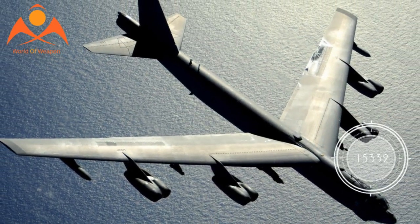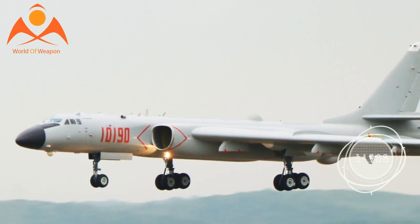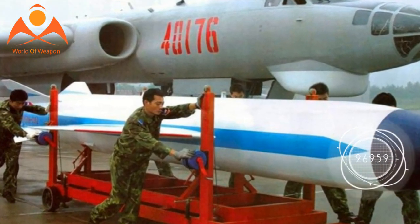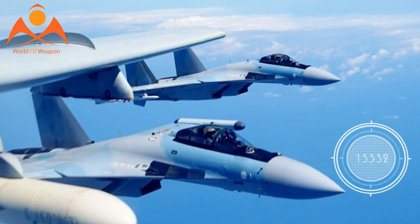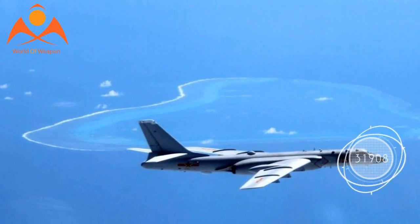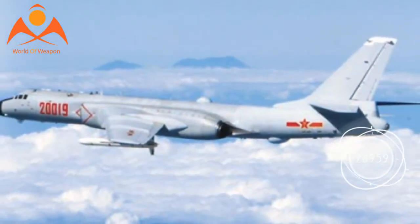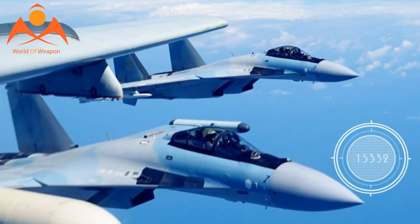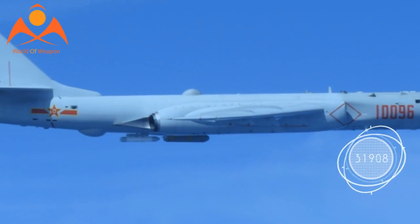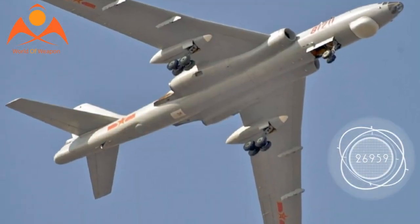The new H-6K variant replaces the old Xian WP-8 turbojets found on previous H-6 versions with new Russian Soloviev D-30KP-2 turbofans. The D-30 low-bypass two-shaft turbofan has been used on a number of applications ranging from the Mach 2.83 capable Mikoyan MiG-31 Foxhound interceptor, to the Ilyushin IL-76 military transport, to the IL-62 airliner, to the new Xian Y-20 strategic airlifter. While not an ideal engine for a subsonic bomber, it is an enormous improvement over the primitive WP-8 turbojets originally installed on the H-6.